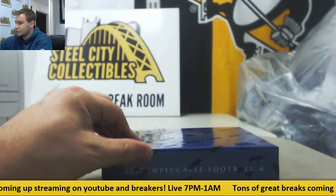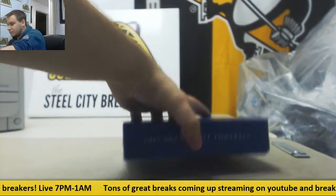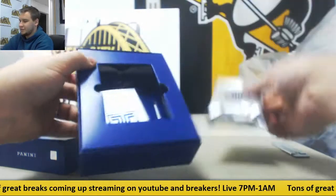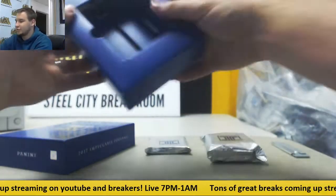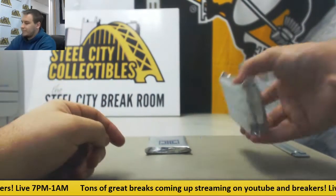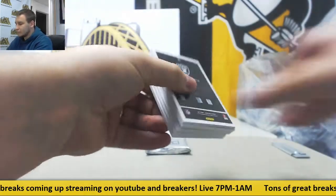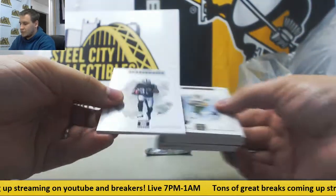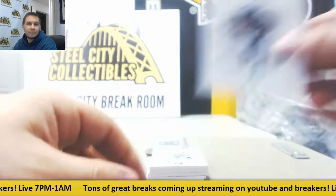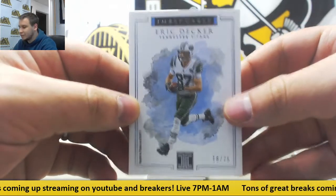Box two of Impeccable. And we've got our silver or gold bar — just a nice one there, we'll see what that is at the end. We'll do our pack first. We've got a 2 of 25 Amari Cooper. Number 2 of 75, Eric Decker.